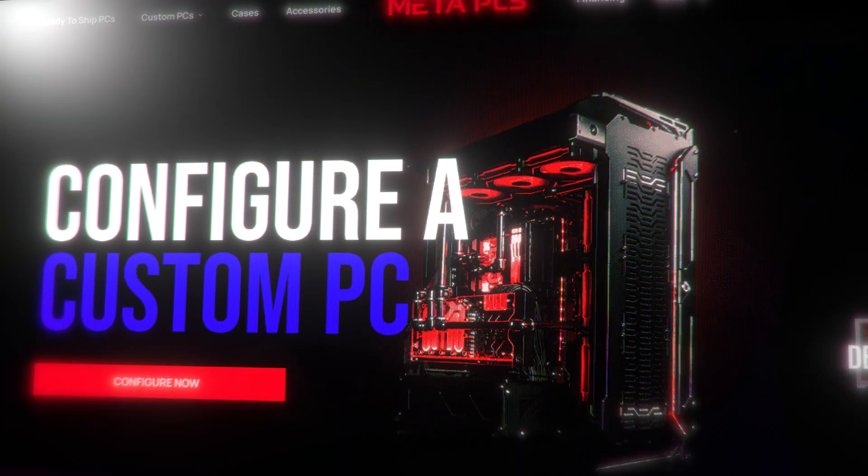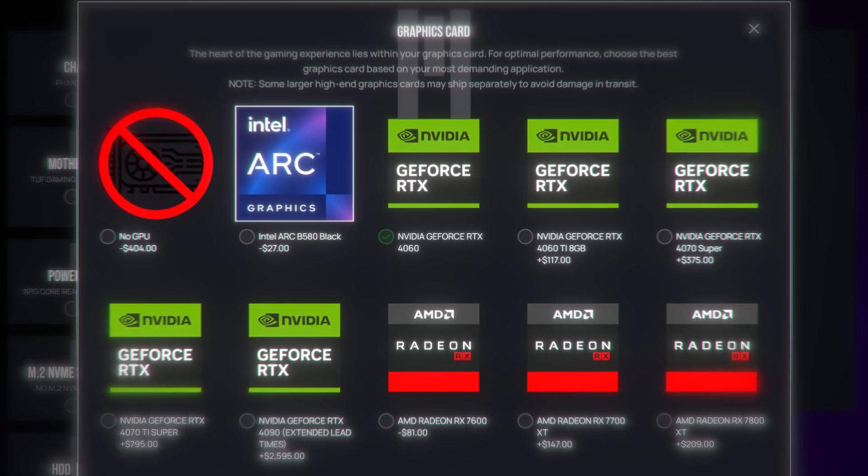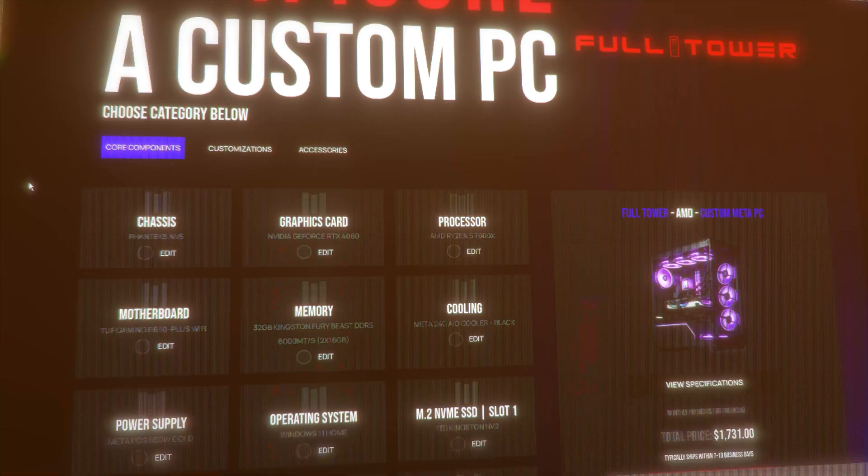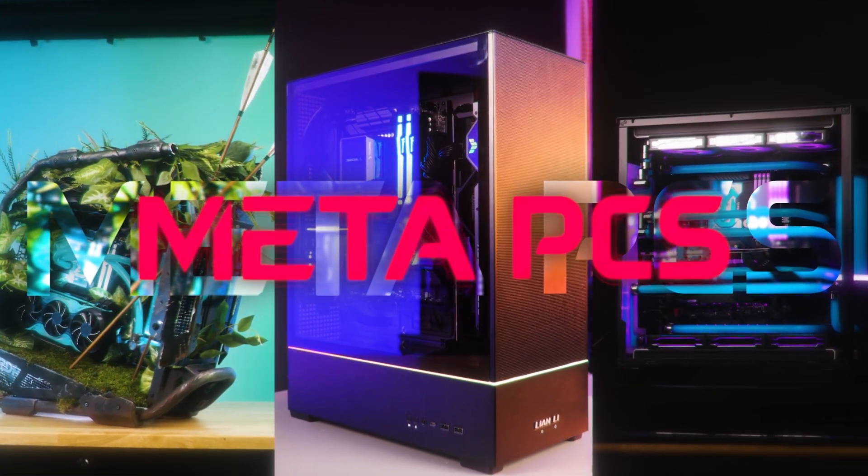Battlemage cards — I've seen them today at metapcs.com. Go to metapcs.com to configure a PC with the new Intel Arc Battlemage card. We've got them in white, we've got them in black. Just black and white, but that's all you really need. Configure your PC the way that you want it. We build high quality systems at metapcs.com — custom builds and ready-to-ship builds.